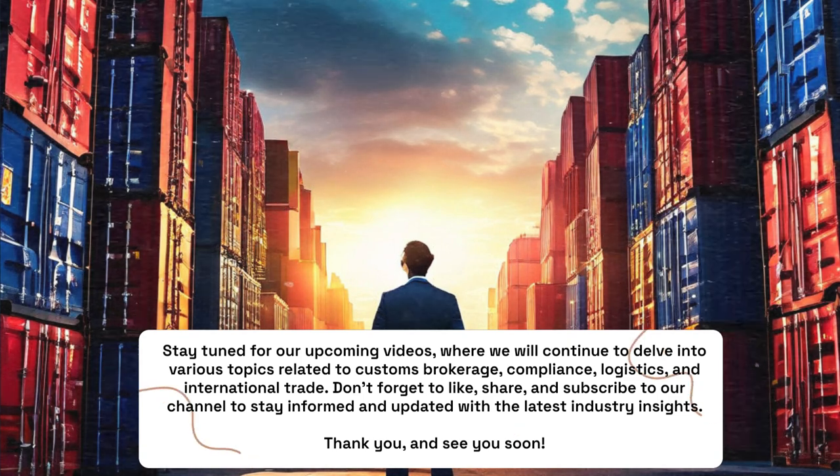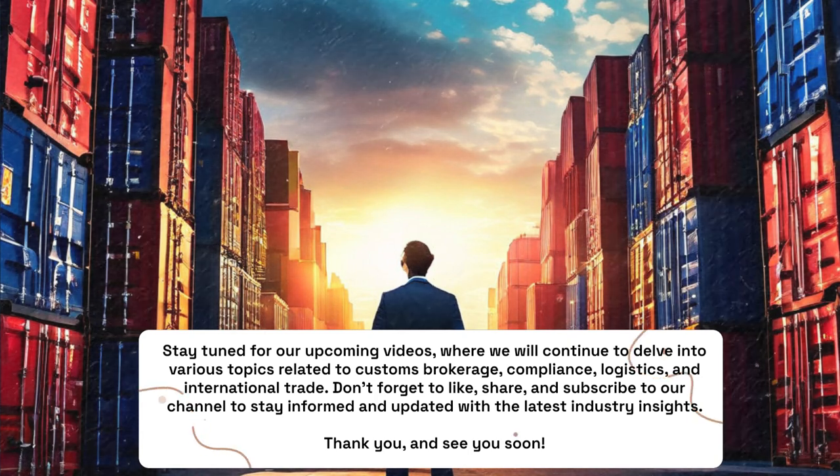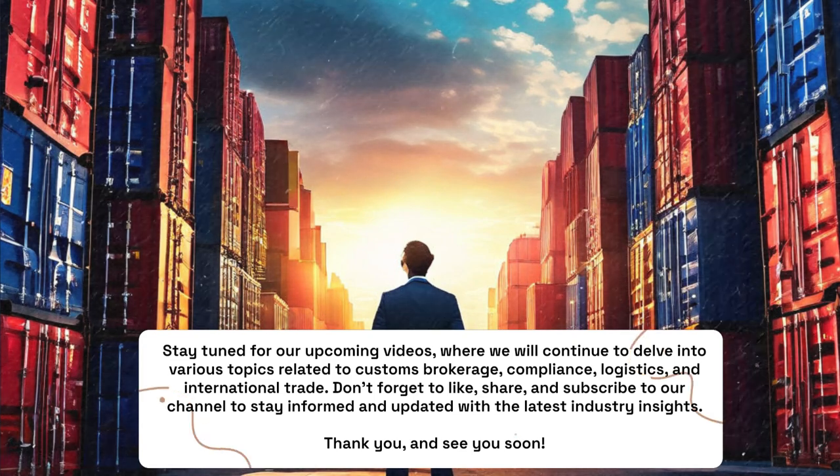Don't forget to like, share, and subscribe to our channel to stay informed and updated with the latest industry insights. Thank you, and see you soon.